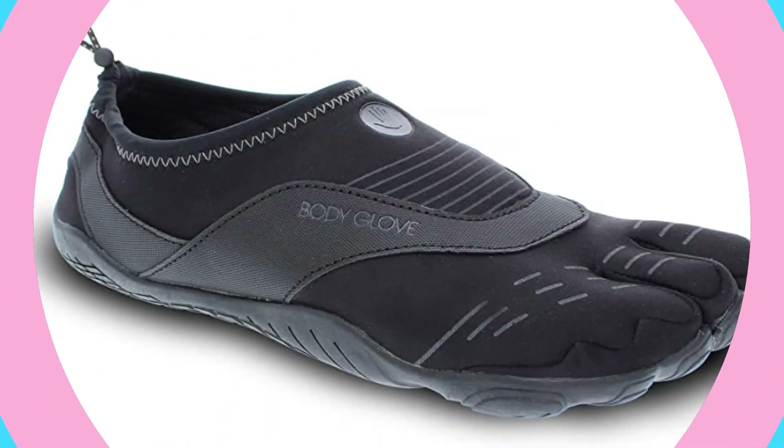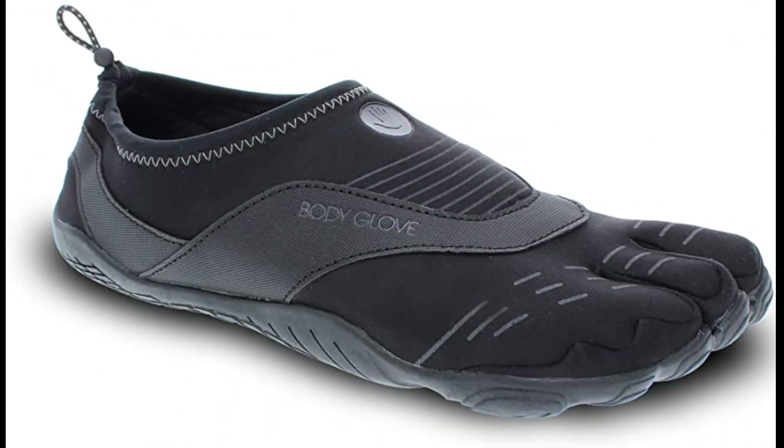Made with quick-dry materials and an integrated drainage system to allow water and air to move freely, making these shoes ideal for any water activity.